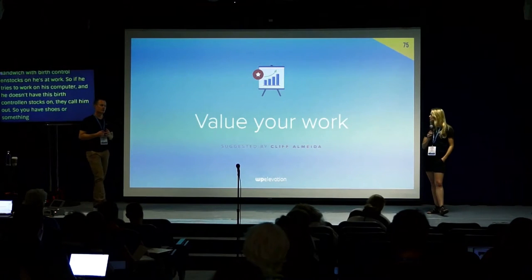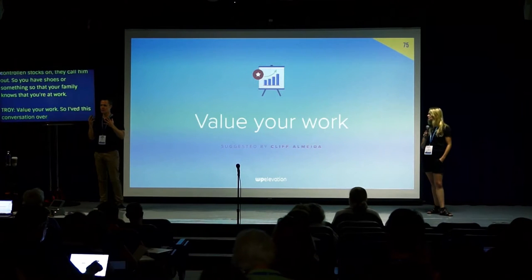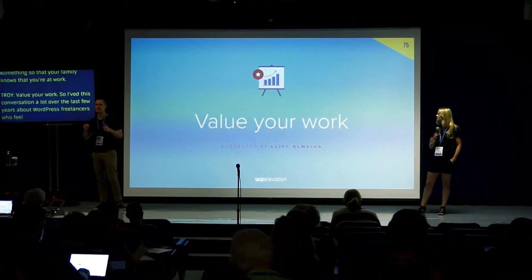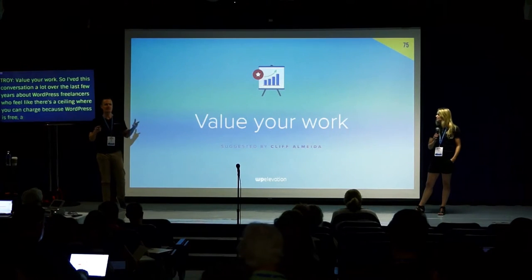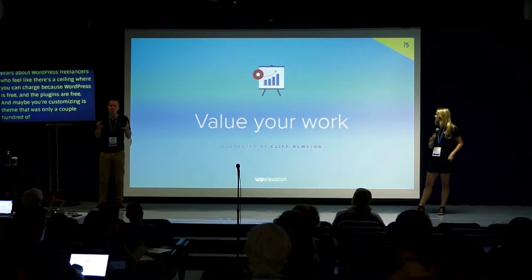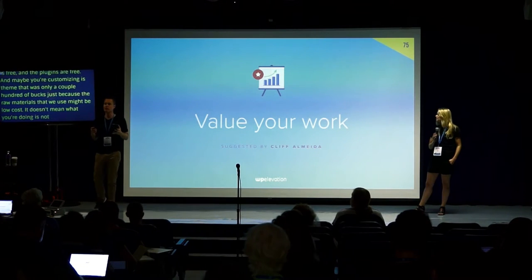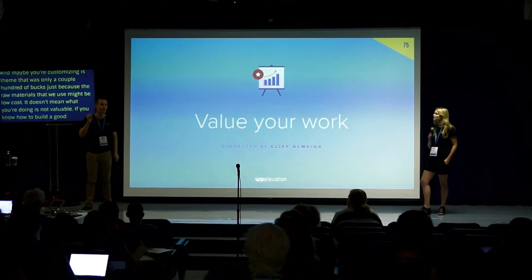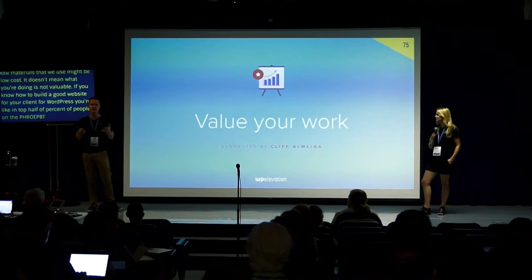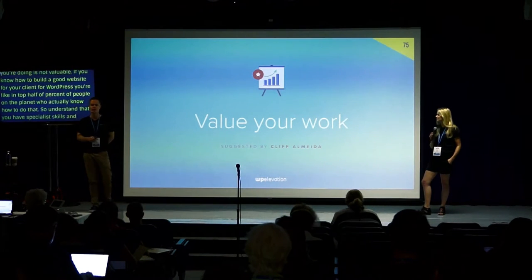Value your work. WordPress freelancers sometimes feel there's a ceiling on what you can charge because WordPress is free and plugins are free. Just because the raw materials we use might be low cost doesn't mean what you're doing is not valuable. If you know how to build a website for a client using WordPress, you're in the top half a percent of people on the planet who know how to do that. Understand that you have specialist skills and value your own work — if you don't value your work, your clients certainly won't.